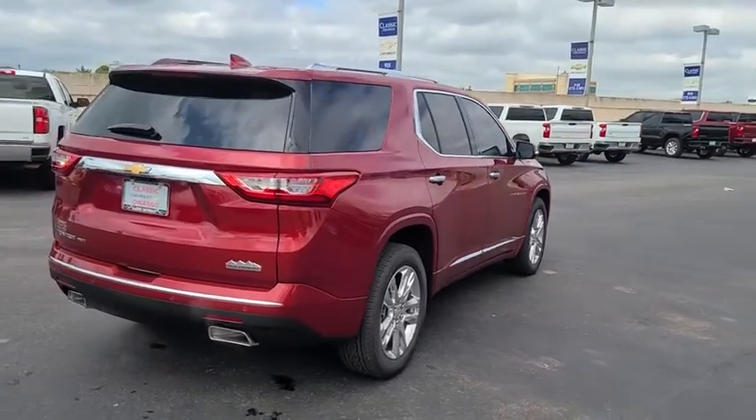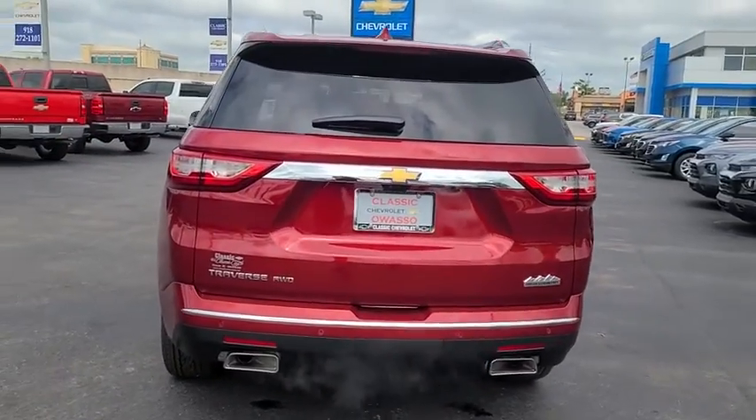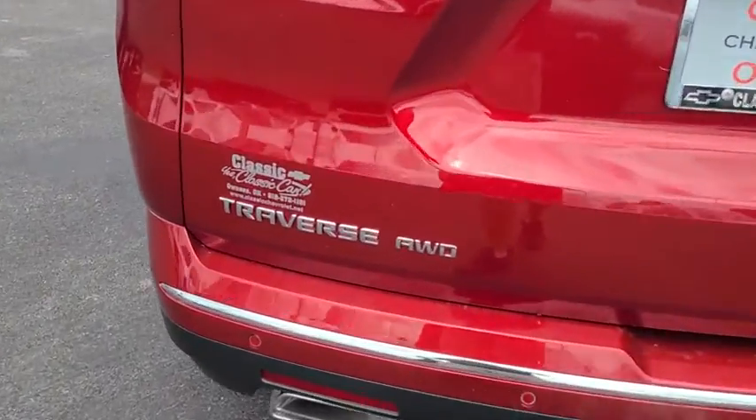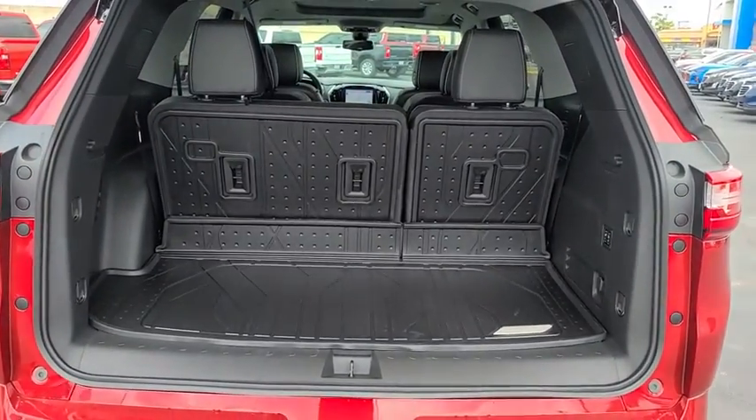Steering wheel audio controls, keyless entry, power liftgate, lane departure warning, tow hitch, backup camera, remote engine start, navigation system, all-wheel drive, power passenger seat, anti-lock braking system, stability control.